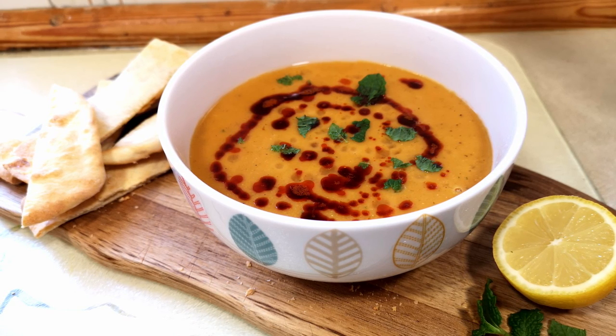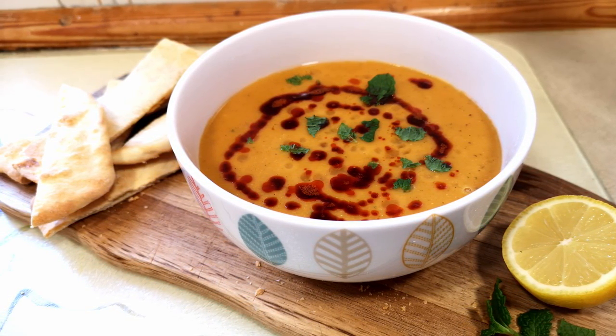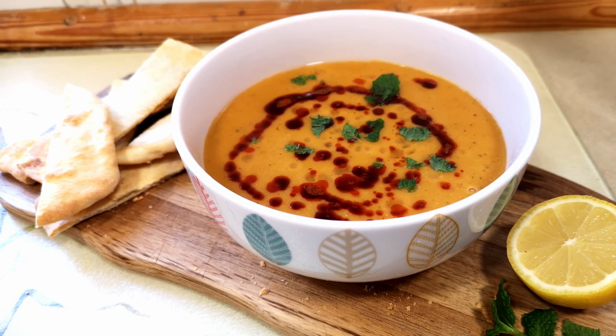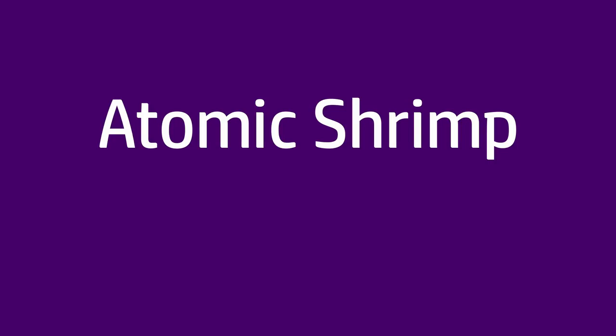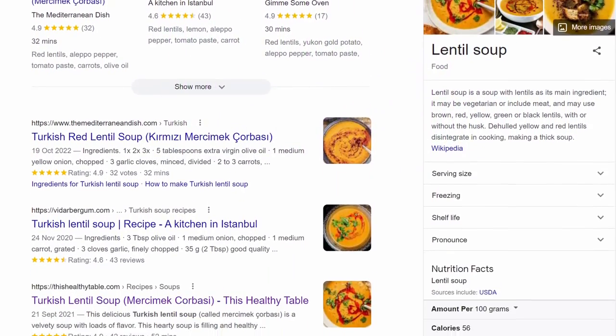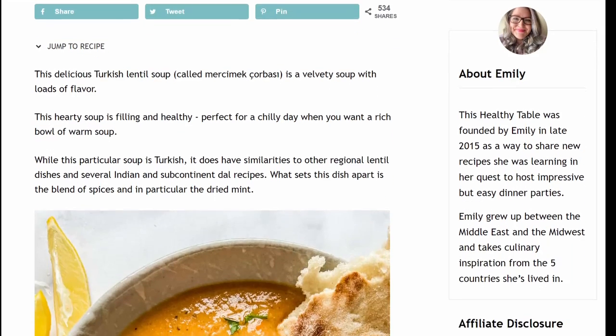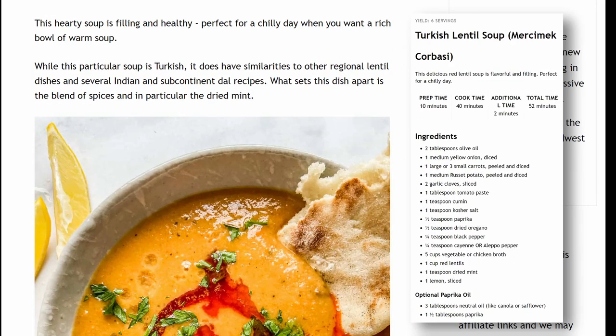As far as I can tell, this was something called — and brace yourselves because I feel sure I will pronounce this wrong — Merzimek Çürbesa. I searched and sifted quite a few recipes for this soup and selected this one, which, looking at the composition, seems to be about the right blend of ingredients and spices to create the flavours that I remember from the soup that I ate in that cafe.